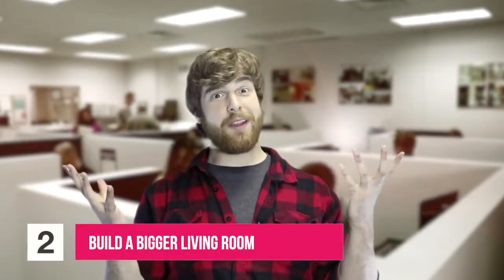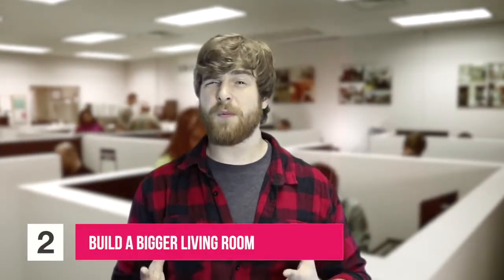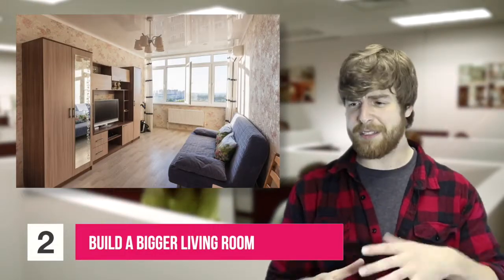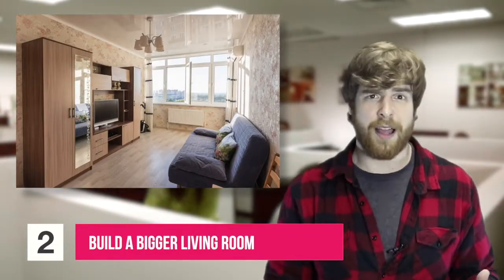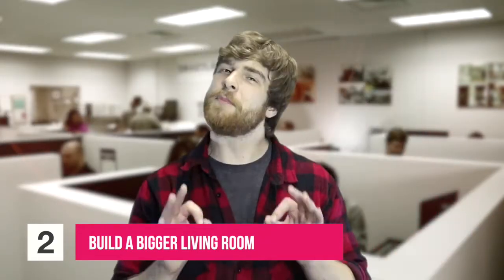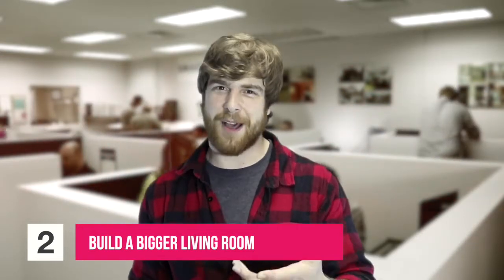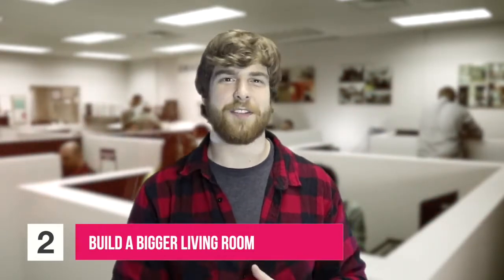Great idea number two: build a bigger living room. In the past, living rooms seemed to have just been an afterthought, with just a little bit of space — enough for a TV, a couch, and maybe a recliner. Definitely not enough room to entertain party guests. So the perfect winter addition could be building a bigger living room during the holidays to accommodate your seasonal parties and your visiting guests.